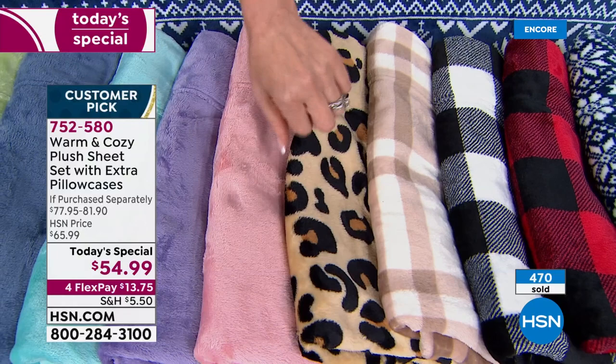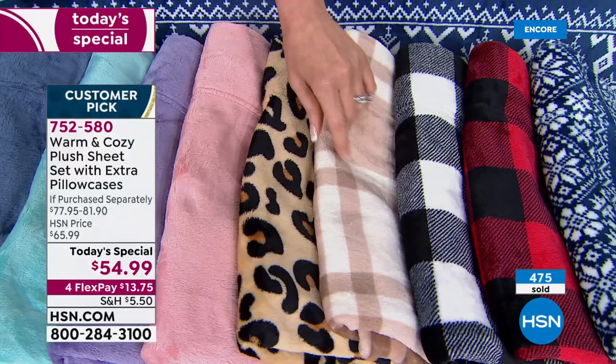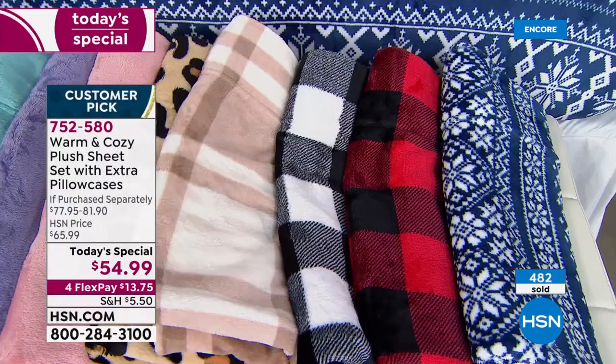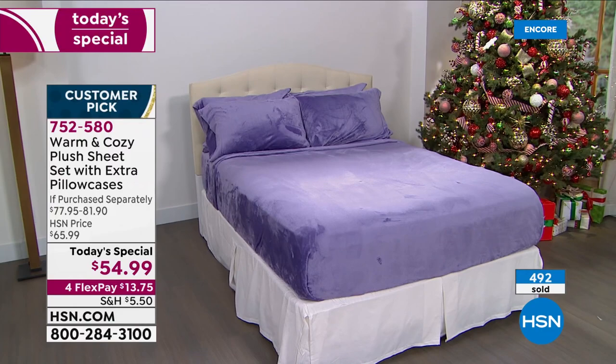There's the leopard — how about that for a Christmas gift for somebody? Jammies optional when you wear these sheets because they're so soft against your skin. This is the neutral plaid. We've got your two Buffalo checks — white and black Buffalo check, red and black Buffalo check, and then the Navy Nordic — all for $54.99. That's it for any size. $13.75 on any credit card — the lowest price we have ever offered. We've never offered a today's special on the warm and cozy plush sheet set.